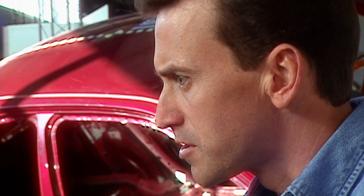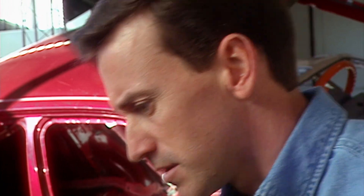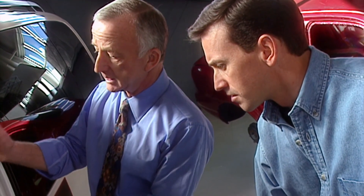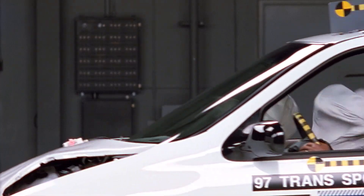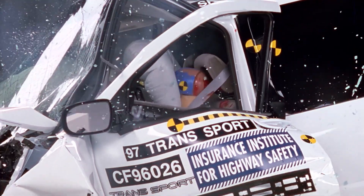So even if the restraint systems do function properly — the airbag, the seatbelts — the person is still in great danger. This person in this vehicle, even with a belt system and the airbag, is at significant risk of injury because the compartment is collapsing.